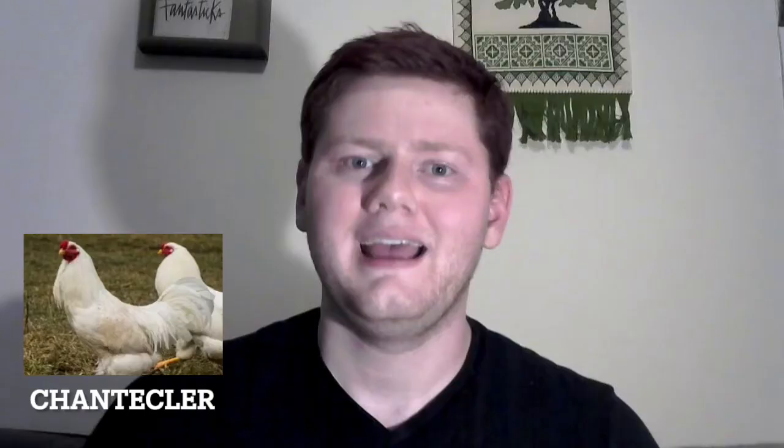Chanticleer. This is a Canadian breed that gets dramatic when it gets confined. Robin sparkles in the field, Robin daggers in the cage. Dominique. The oldest breed in the United States. They were thought to be extinct, but then pulled an Emma Roberts in American Horror Story Coven and came back with a vengeance in the 1970s.